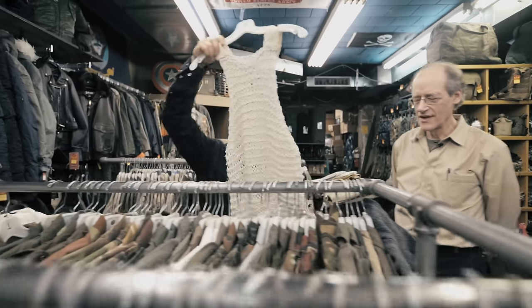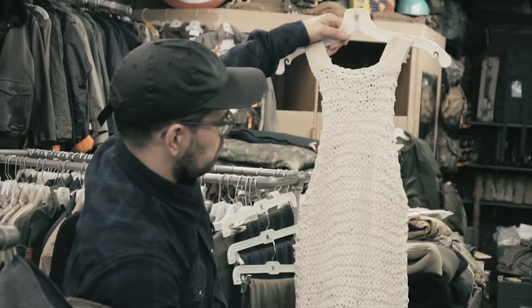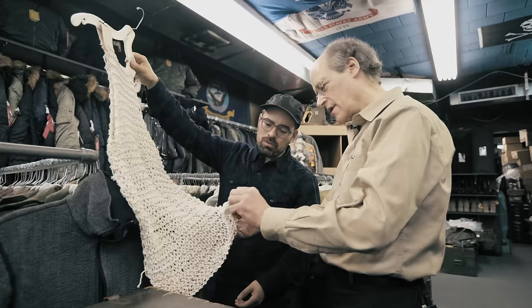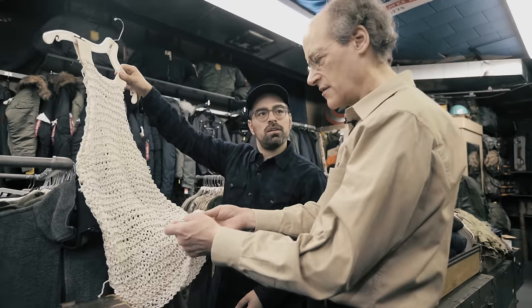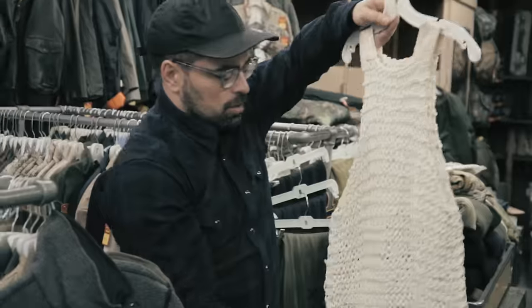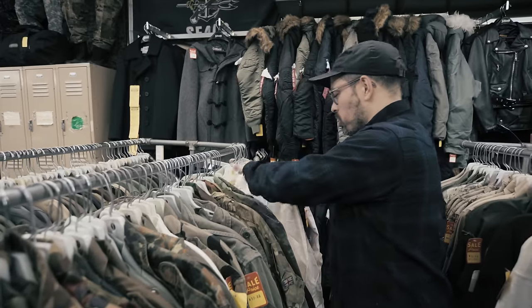This is also quite special — these are called Stoker shirts, from the British Navy, World War II. These were worn by British sailors in the engine room, where it's so hot they would work bare-chested, in case they backed up against the boiler. So: mosquito jacket for the jungle, Stoker shirt for the boiler room.